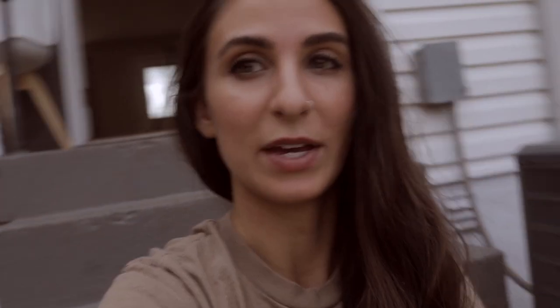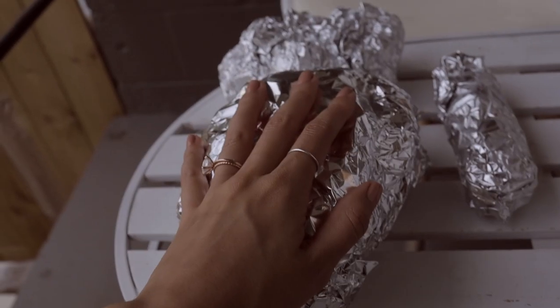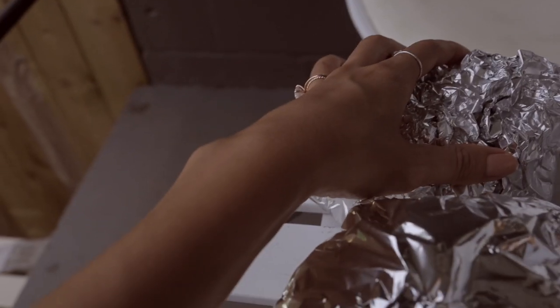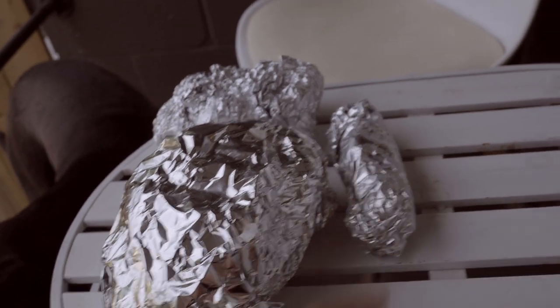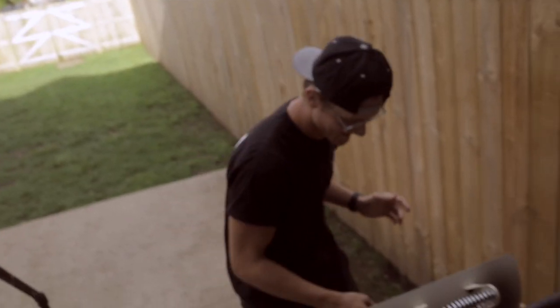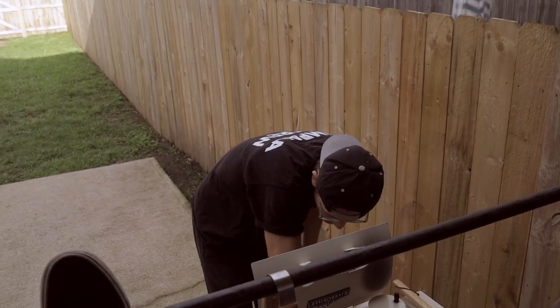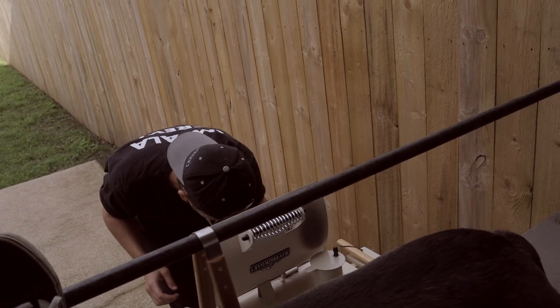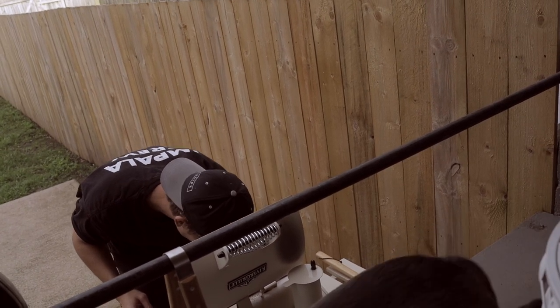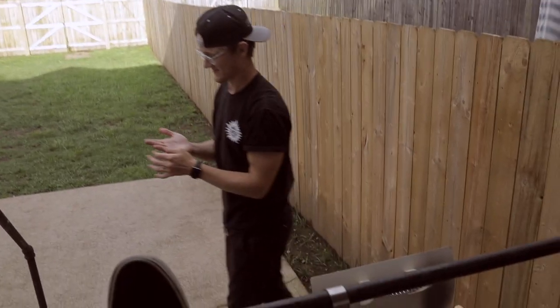One thing we do before trips is try to empty out the fridge. Right now at the grill we have mini potatoes, portobello mushrooms, and one corn — that's all we have left. Inside we have one burger. We're one step closer to leaving because we're running out of food, which is great. This is the last day to grill anyway since there's a storm coming.